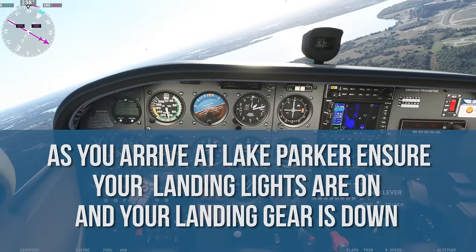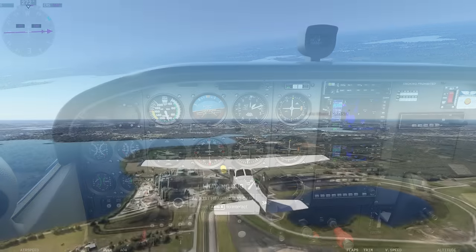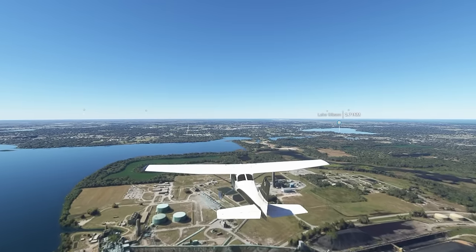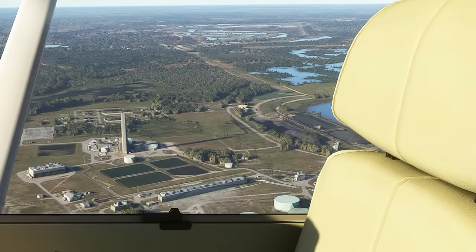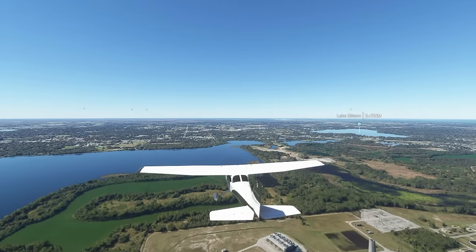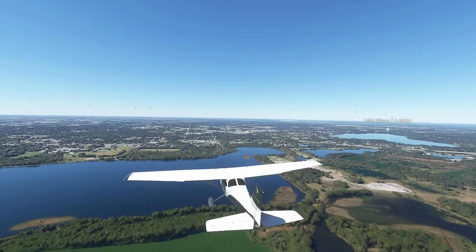As you arrive at Lake Parker, ensure your landing lights are on and your landing gear is down. Fly westbound over the north shore of Lake Parker. The power plant smokestack with white strobe lights is located at the north side of Lake Parker. Fly between the main power plant building and the large smokestack, keeping the smokestack off your right wing. ATC will contact you in the vicinity of Lake Parker's north shore, using your aircraft color and type to provide sequencing and other arrival information.